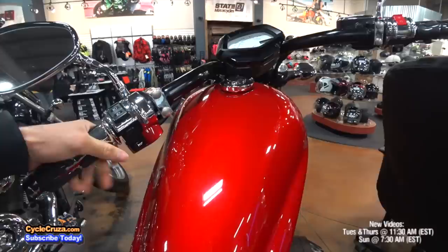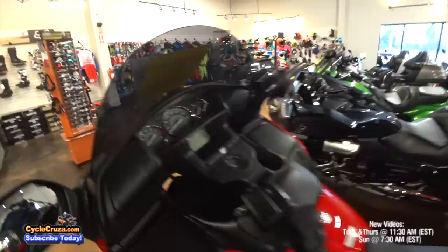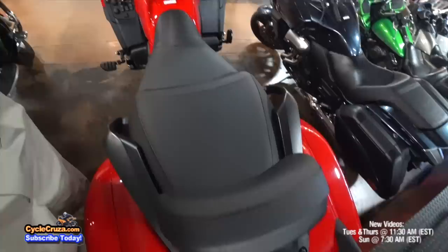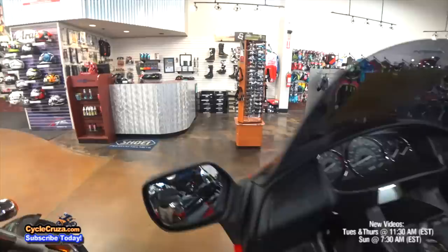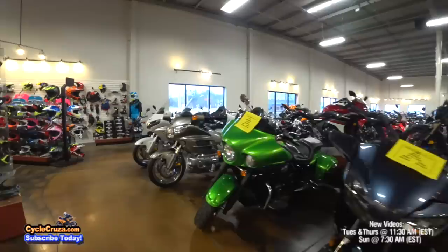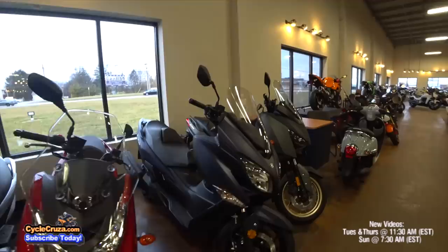Moving on — the granddaddy of all motorcycles, the Honda Goldwing. These look a lot better than the old Goldwings — actually pretty cool. But this is like your Cadillac Escalade motorcycle. This thing's got everything on it — huge, big old heavy bike. But Honda, you made it look a lot better. And we got the scooter lineup — the Honda Ruckus. No Chinese scooters! Scooters are fun though, don't get me wrong. I had a blast on my little Chinese scooter until it crapped out.